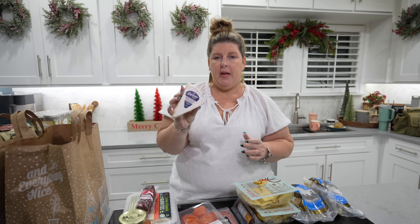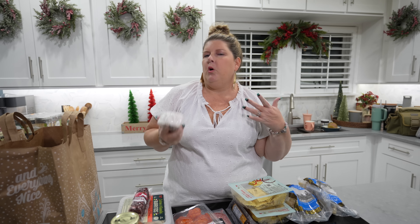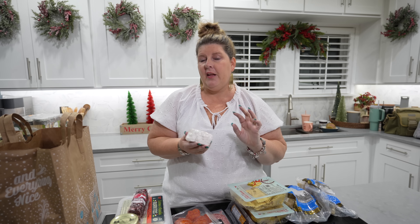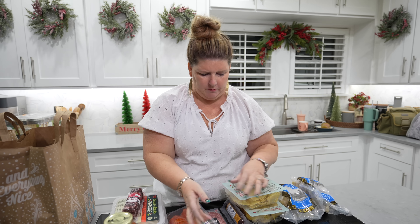I also got a brie. I didn't get the full brie because it's so hard to work with and you never know what to do with it. I'm going to do it with a pepper jelly I already have. And then I got some crackers while I was there.